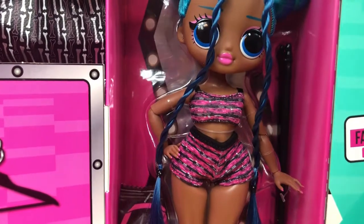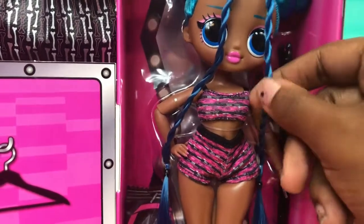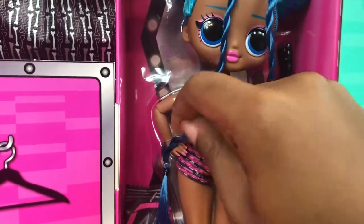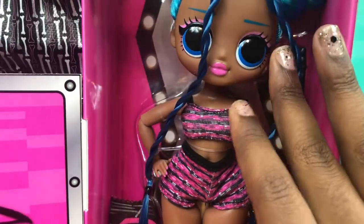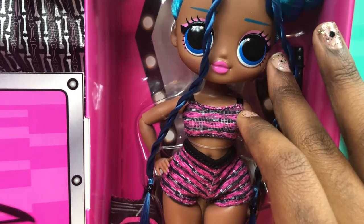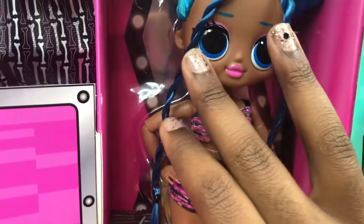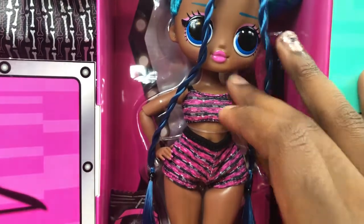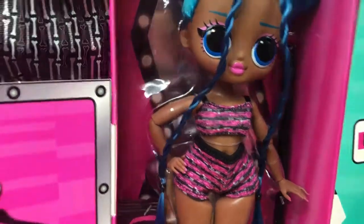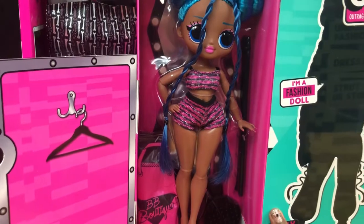Look at her little nightie, so pretty! Her hair is really soft. Let's see — did we get a nice face or a little jacked-up face? I don't really see anything wrong. I think we got a pretty good one, so let's get her out of the box.